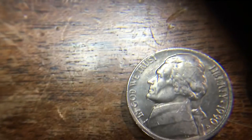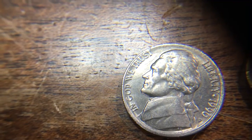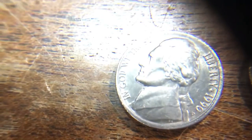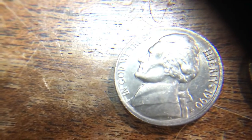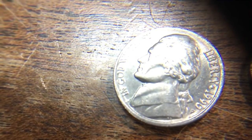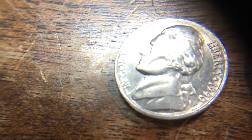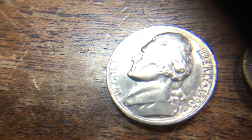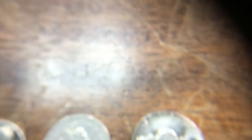Here's an error coin - I almost flipped right through it. I'll give you guys a second to see if you can figure it out. It's a rim error: right there by the date you can see what looks like a double rim. The rim got doubled from a misaligned strike - when it came down the second time it hit just a little bit off the original mark. It's a nice little error, probably won't add much value, but an error is an error.